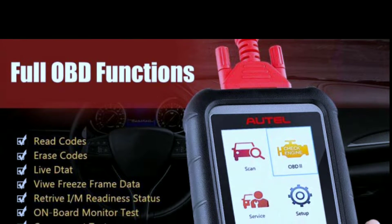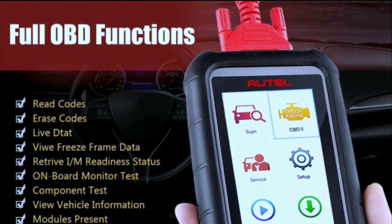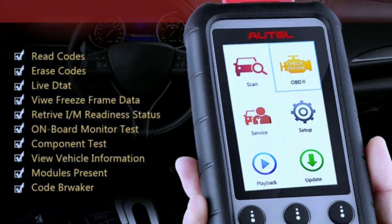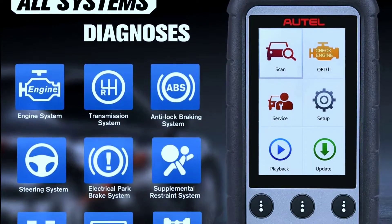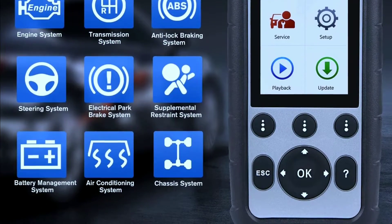Full OBD2 functionality: this scanner supports all 10 modes of OBD2 diagnostics, ensuring compatibility with most vehicles manufactured after 1996. All-system diagnostics: the MD806 Pro can diagnose not only the engine, but also other systems like ABS, sensors, transmission, and more.